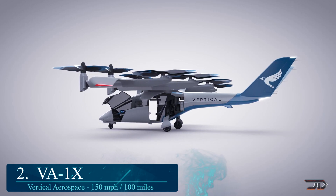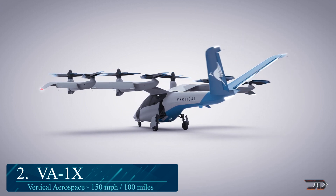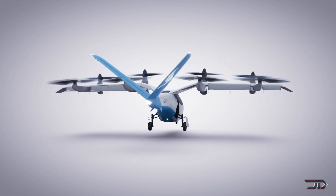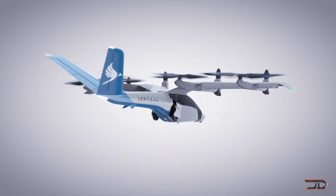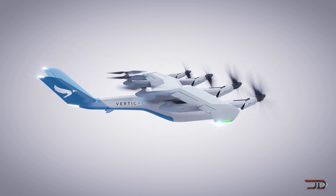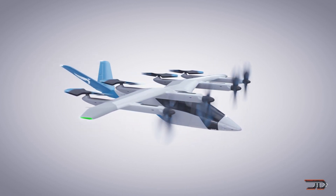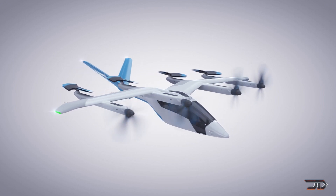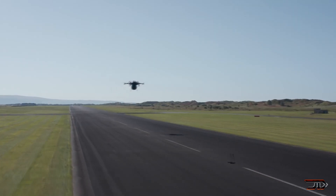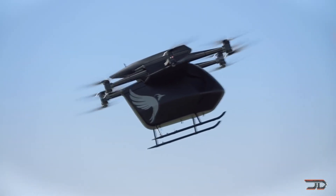That's number two, the VA-1X. We have seen a lot of concept designs, but this particular one goes to the next level. Capable of carrying five people, the VA-1X will likely be the first certified electric VTOL aircraft, with commercial flights planned for 2024. It's a pretty unique design with gull wings and anhedral surfacing. The aircraft is all electric, so it should be quite a bit quieter than a typical helicopter. It only has a 100-mile range, so you're definitely going to have to have a place to land. The company has built aircraft in the past, so it's very likely that we will see a prototype in the future.